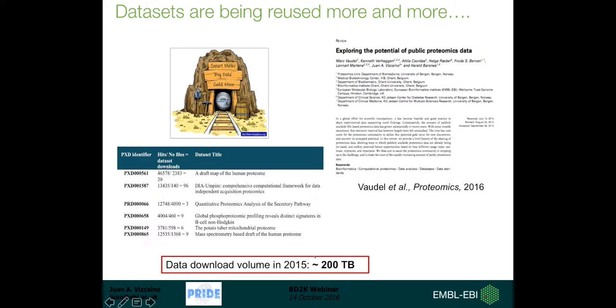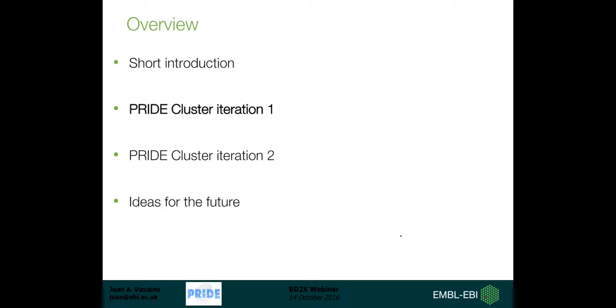What I would like to say is that the datasets are being reused more and more, and this is relatively new for proteomics. It has already been the case for quite a few years for genomics and transcriptomics, but it's really becoming common in proteomics as well. In 2015 alone, about 200 terabytes were downloaded from PRIDE. We wrote a review paper about this that you can read in Proteomics. PRIDE Cluster represents our in-house way to reuse all that data and take advantage of it.